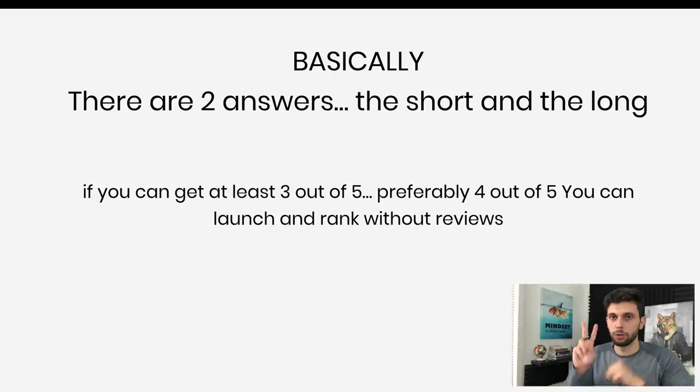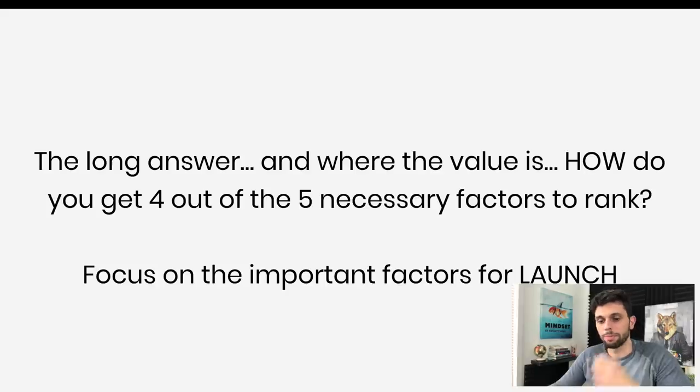Basically, there are two answers to how to rank with no reviews — a short one and a long one. The short answer: you need to get at least three out of five of those factors to be good, preferably four out of five. If you can do four out of five, you'll be able to launch and rank with no reviews. The long answer is where the real value is: how do you actually get those four to five factors correct so you can launch without any reviews?